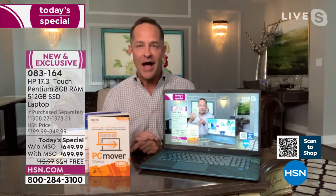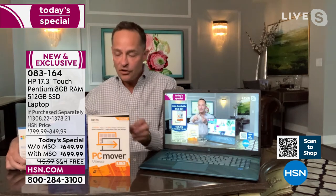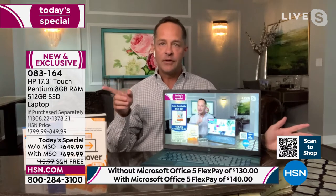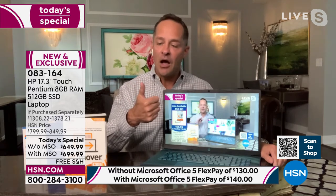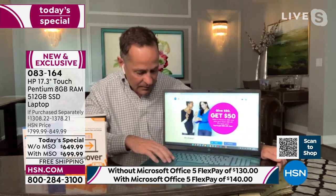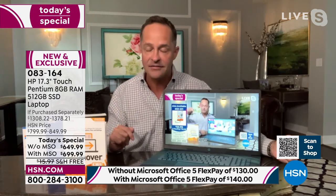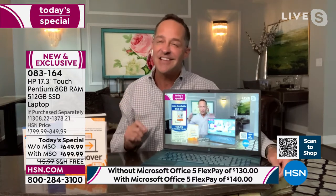Helen mentioned the solid state drive, so let's spend a minute on that. It's a 512 gigabyte SSD solid state drive. Eight gigs of RAM makes your computer faster online and helps it multitask better. You can see I've got lots of things up and running on my computer and it's quick — it takes no time to hop on HSN.com or back to a live stream on YouTube.